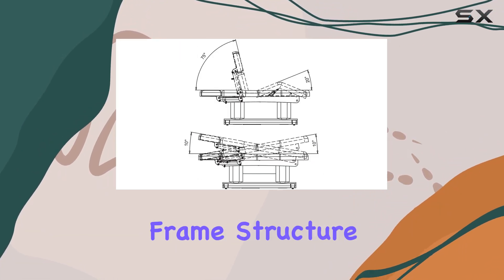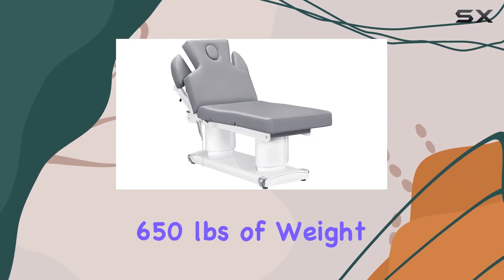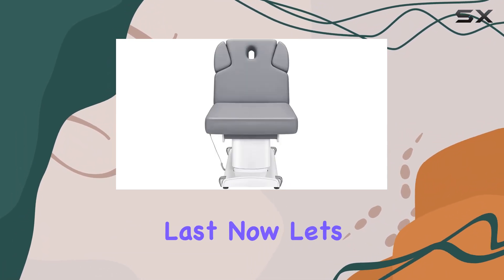Its solid steel frame structure guarantees durability and safety, supporting up to an impressive 650 lbs of weight capacity. So you can rest assured that your investment is built to last.